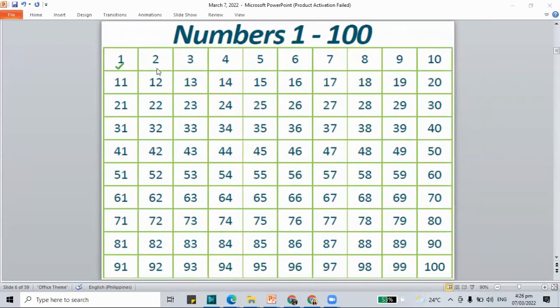Let's start with 1, 2, 3, 4, 5, 6, 7, 8, 9, 10, 11, 12, 13, 14, 15, 16, 17, 18, 19, 20, 21, 22, 23, 24, 25, 26, 27, 28, 29, 30, 31, 32, 33, 34, 35, 36, 37, 38, 39, 40, 41, 42, 43, 44, 45, 46, 47, 48, 49, 50.